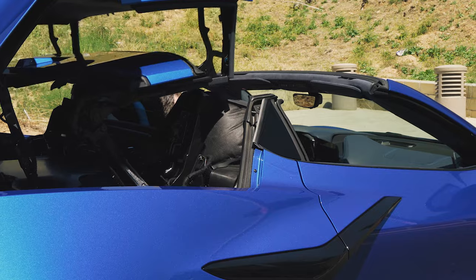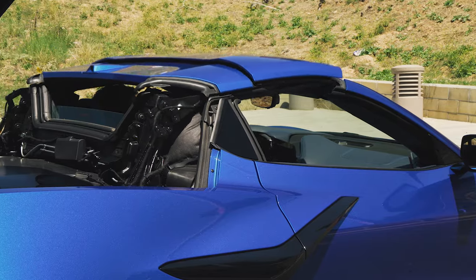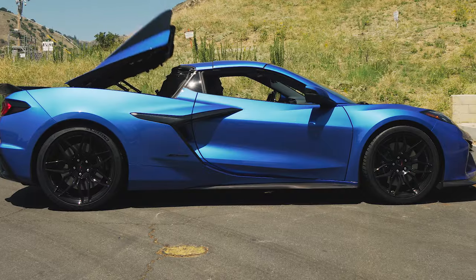In spite of some professional jockeying, I've never actually been able to get behind the wheel of the Corvette Z06, but luckily that all changes today.